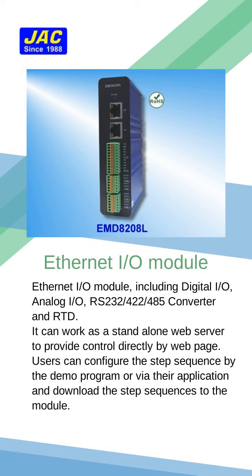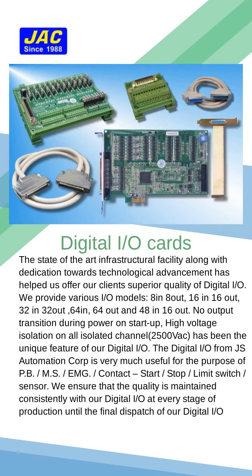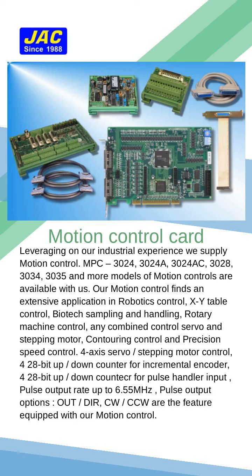It can work as a stand-alone web server. Our state-of-the-art infrastructure along with dedication towards technological advancement has helped us offer our clients superior solutions. Leveraging on our industrial experience, we supply motion control products.